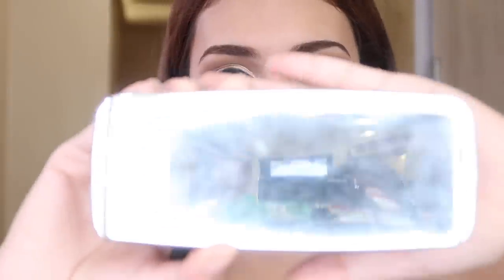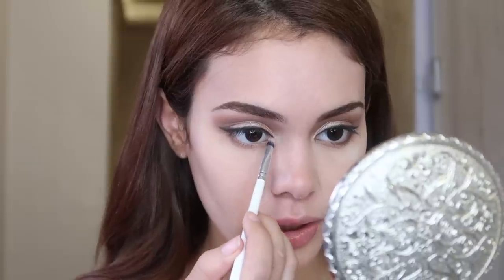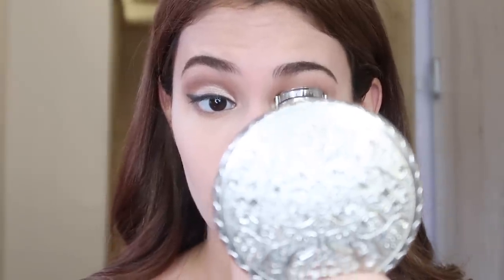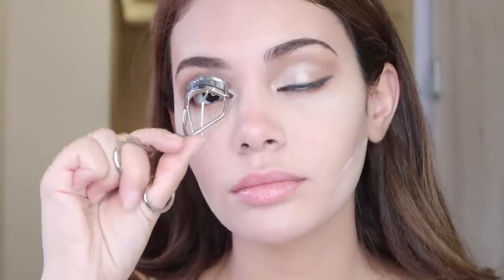For my Hourglass, I'm using this color on my inner tear ducts, and then we're also gonna apply that on our brow bone. I'm just gonna curl my lashes — sometimes I do put false lashes. I'm using the Estee Lauder Zero Smudge Lengthening Mascara. My favorite mascara is by Maybelline.